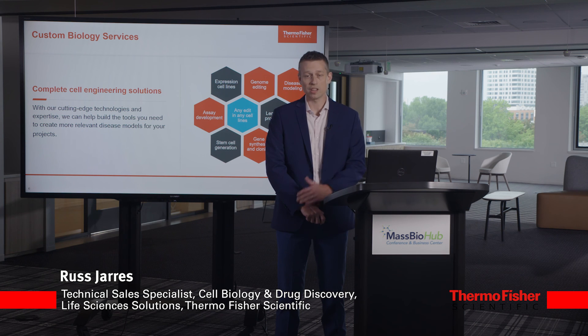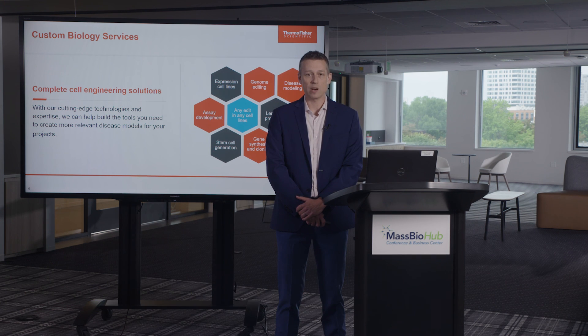I'm Russ Jaris with Thermo Fisher. I encourage you to reach out to your commercial partners, your account managers, or your technical cell biology specialist to scope out your Lenti project.